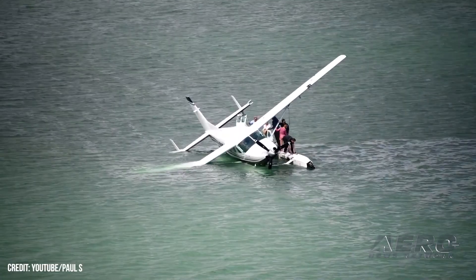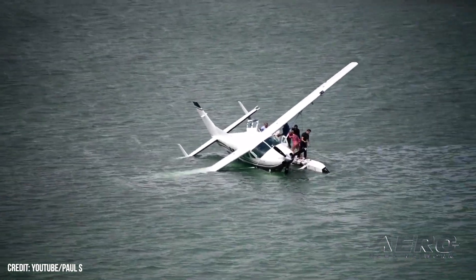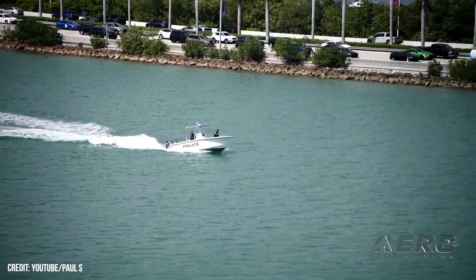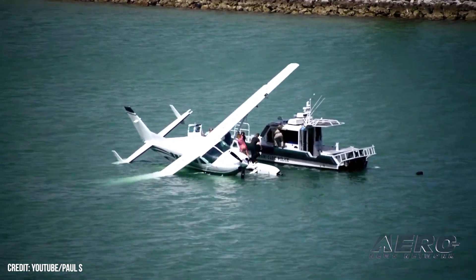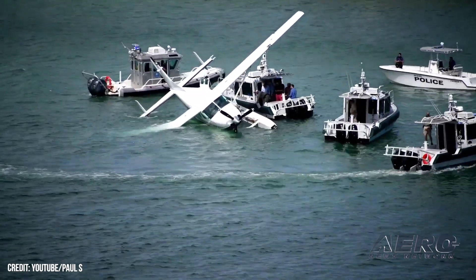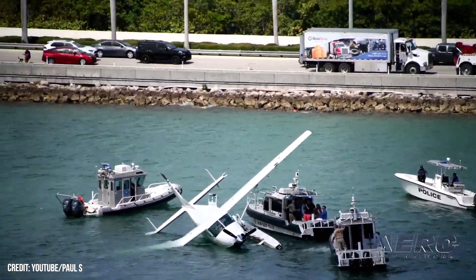A seaplane coming into land near Miami, Florida overturned while decelerating, sending all seven passengers aboard on a harrowing dip in the drink that ultimately ended in relative safety. A Cessna 208 on floats was traveling through a channel between Port Miami's cruise ship terminals and a connective causeway on its way back to the Miami Seaplane Base when it tipped over, dunking one of its wings in the sea. The 1999 Caravan had taken off at around 1300 hours local time on Friday and was returning after a successful tour of the local area.